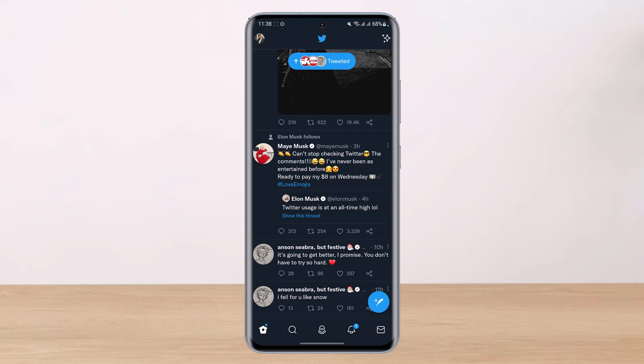Hopefully this clears up the confusion about how to fix the follow limit on Twitter. As I said, there is no hard follow limit — the only factors are how many accounts you're following on a daily basis and the ratio between your followers and following.